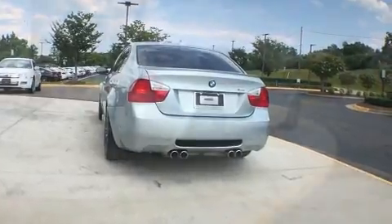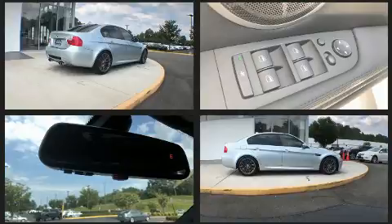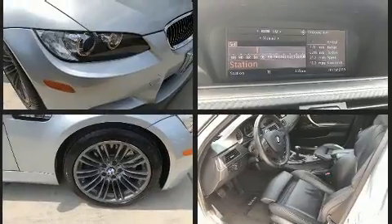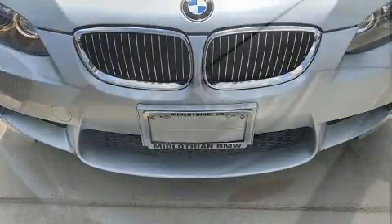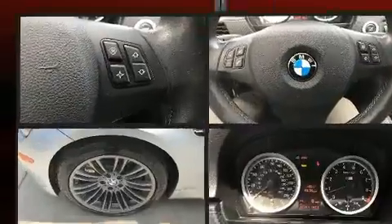With high-intensity discharge headlights illuminating your path, you'll always appreciate maximum visibility. BMW ensures the safety and security of its passengers with equipment such as dual front impact airbags, front side impact airbags, traction control, brake assist, ignition disabling, and four-wheel disc brakes with ABS. This car was designed with safety in mind, allowing you to drive with even greater assurance.